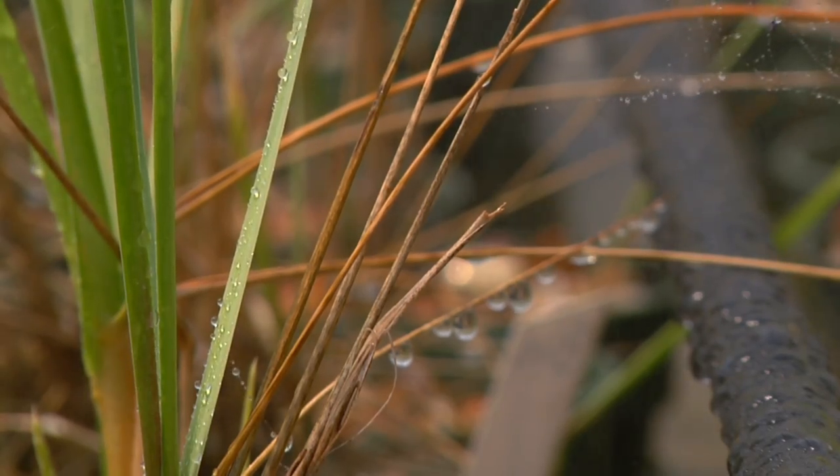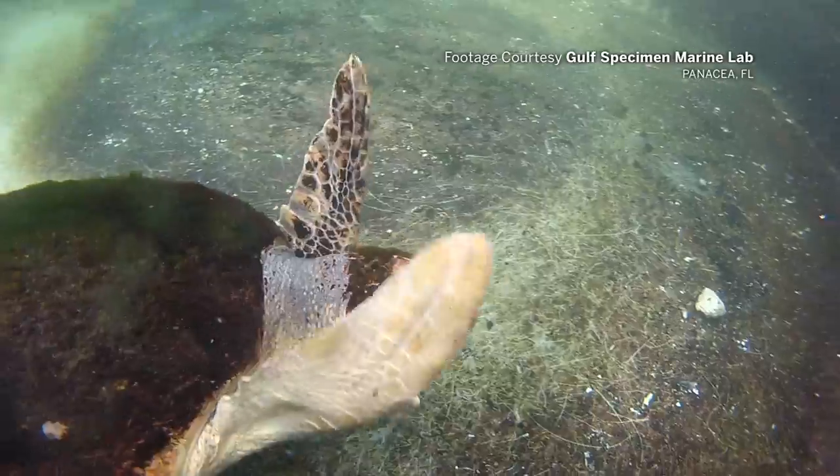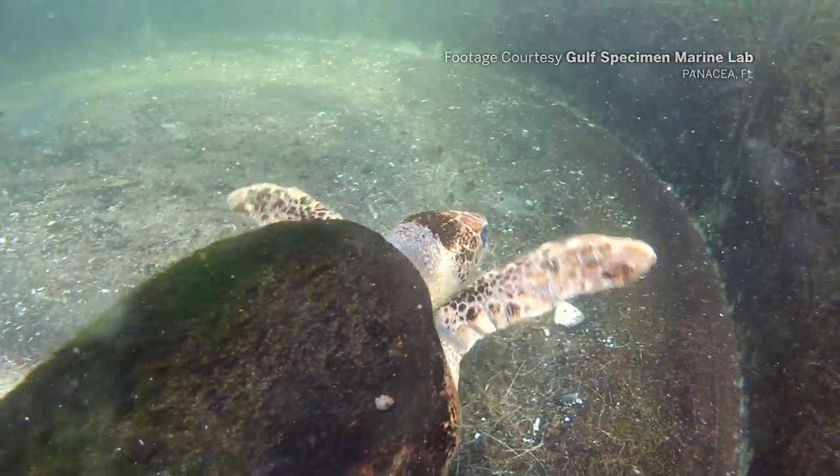This is a story about plant personality. We start with Allie, a loggerhead that was rehabilitated at the Gulf Specimen Lab. Feeding time for Allie meant blue crabs.